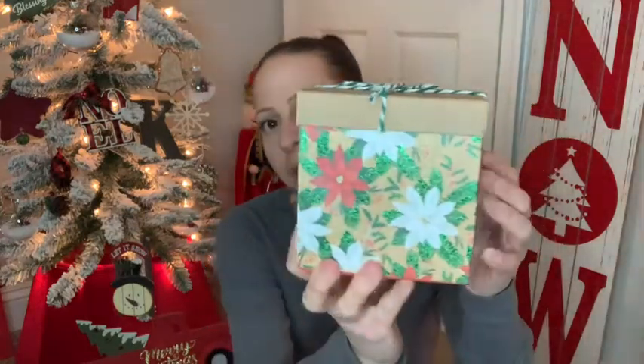I also picked up this gift box that I thought was so beautiful — it's new in the Christmas section. It does have green glitter, and I just love the flowers and the twine on the top. It's red on the inside, which is really nice. I'll find something to put in that for Christmas for someone.